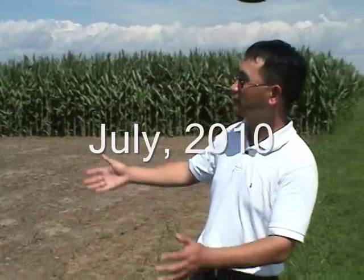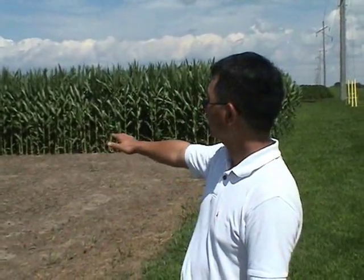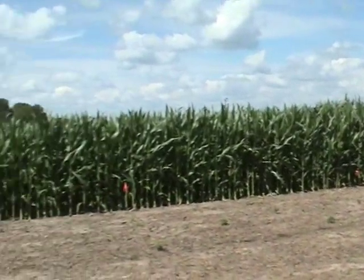Today is July 26. We go back to the field to check out the field experiment. You can see right now the corn is almost six to seven feet high.